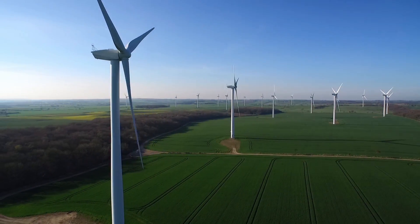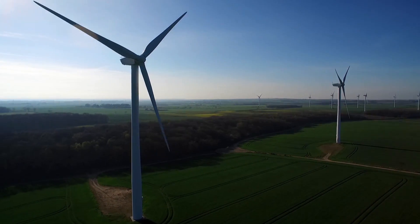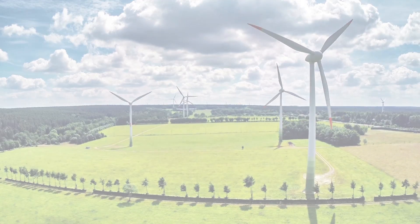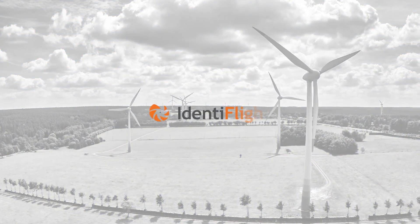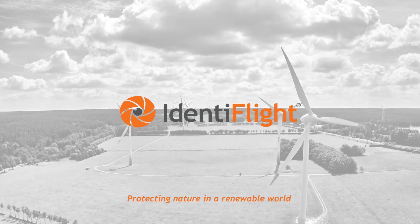We need as much wind energy as we can get, but we need to do it in a way that respects wildlife. Introducing Identiflite Aerial Detection System, protecting nature in a renewable world.